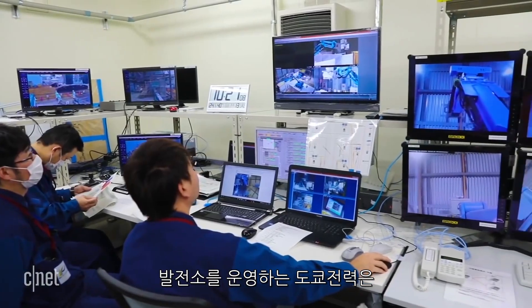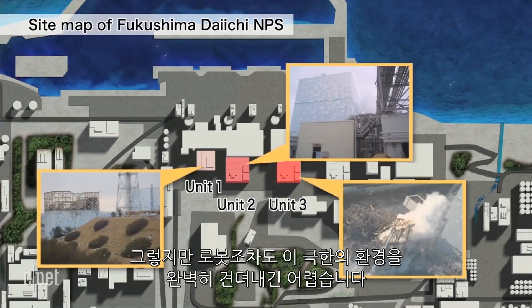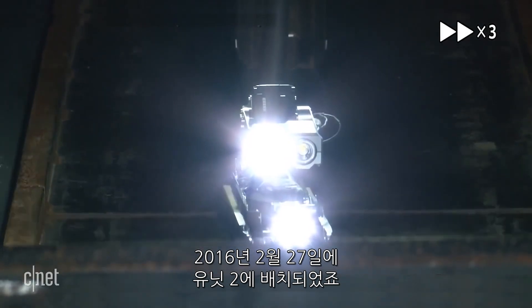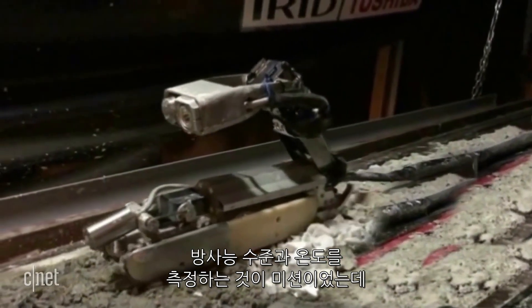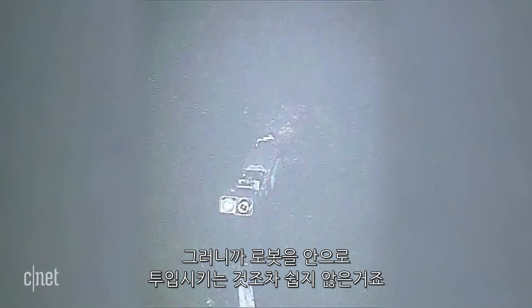TEPCO, the Tokyo Electric Power Company, which runs the plant, turned to robots for the daunting cleanup of Units 1, 2, and 3. But even robots weren't immune to the hazardous environment. The Scorpion robot, which Toshiba took two and a half years to develop, went into Unit 2 in February 2017. Its mission was to gauge radiation levels and temperatures, but melted metal blocked the robot and it died just two hours into a 10-hour mission.